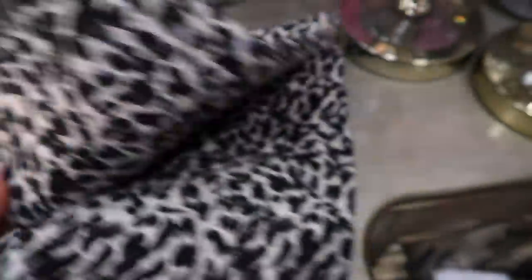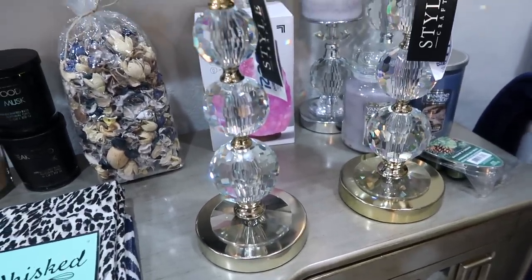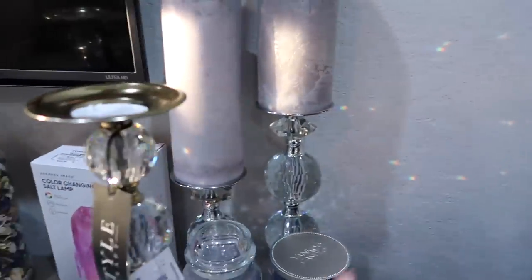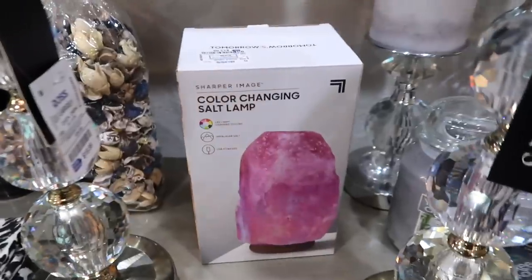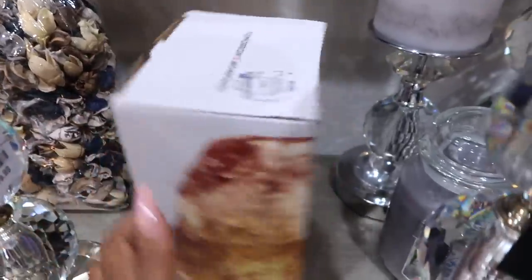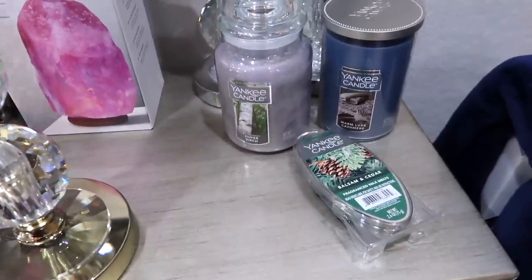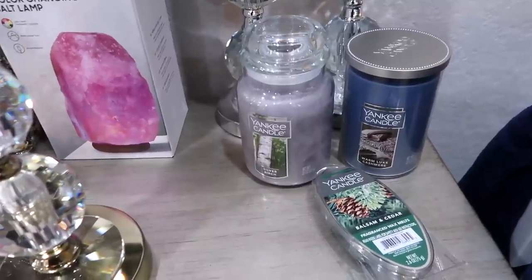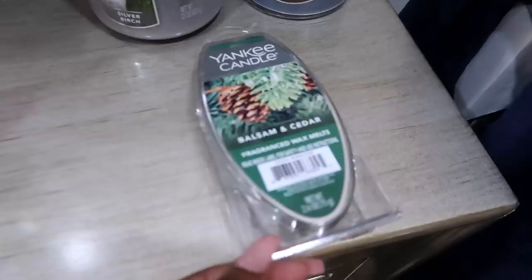Next up are these kitchen towels - look at how cute these are! $4.99 and it comes with a set of two. Now these candlesticks are not fall-related but I got them for the bathroom. I already have them in silver and the price is $19.99. Then I have this salt lamp - it's a color changing lamp and it's only $13.99.